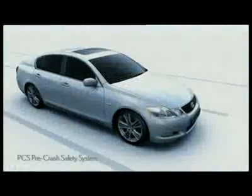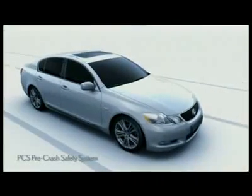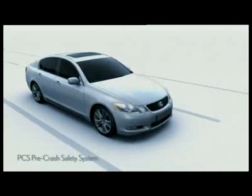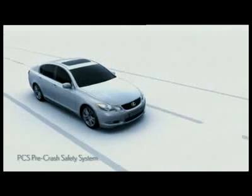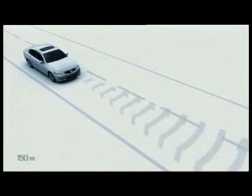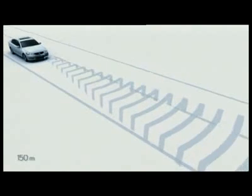The Lexus GS was the first car in its class to feature a sophisticated pre-crash safety system, or PCS, that can anticipate a frontal collision to help reduce collision damage and injury. PCS features a millimeter wave radar that detects obstacles in front of the car up to a distance of 150 meters.